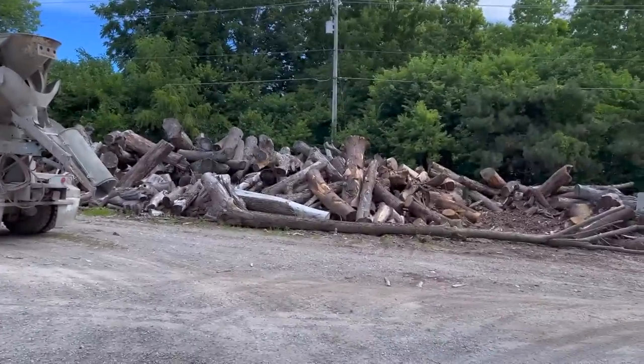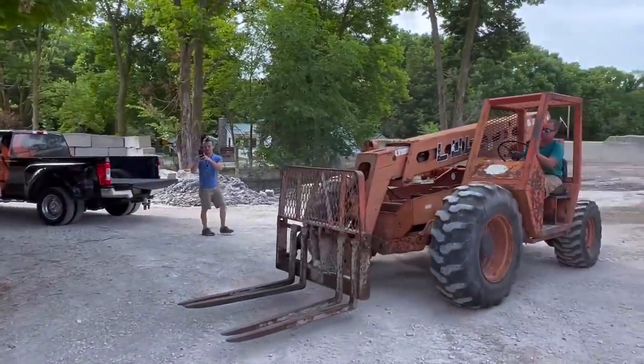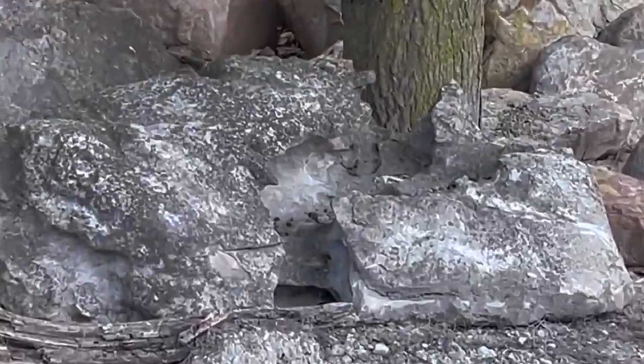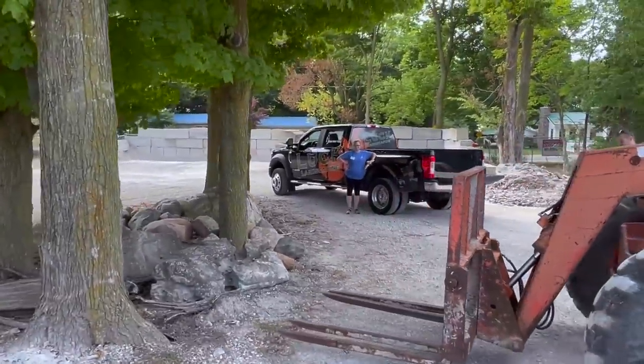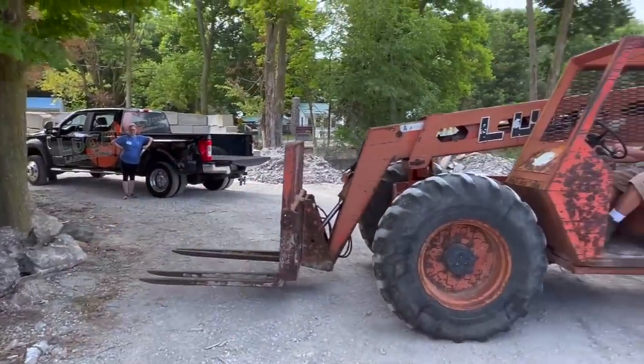We came over and found some logs, and I spotted this rock. Renee knows Joe over here, and that rock is going to make an unbelievable waterfall. We've got it on Josh's truck from Luck Landscaping — we're going to put it on a pallet and bring it back for the waterfall.